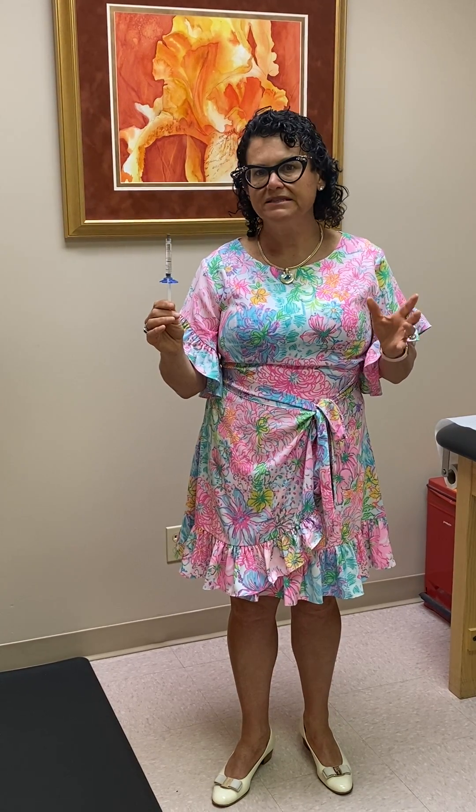The hyaluronic acid is delivered into the knee joint. It does not grow new cartilage — it helps to treat the symptoms of osteoarthritis. It can be given in the knee joint every six months.